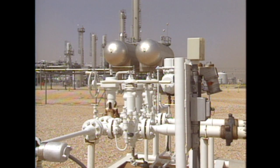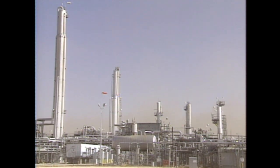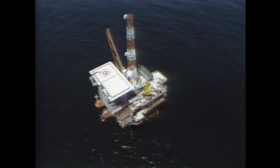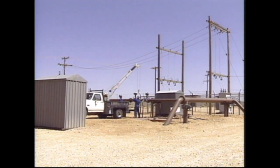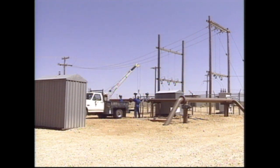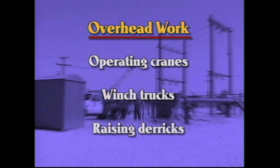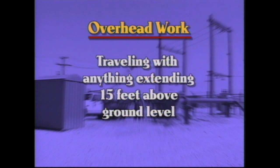Determining if an area is classified is pretty straightforward. All areas within facility boundaries are considered classified unless designated otherwise, and the same is true for offshore platforms. When performing overhead work, areas within 50 feet of overhead power lines are defined as classified. These areas are kept classified to provide greater protection for workers from electrical shock, fire, and explosions. Overhead work includes operating cranes, winch trucks, or raising derricks, and also includes traveling with loads, equipment, and winch poles which exceed 15 feet above ground level.